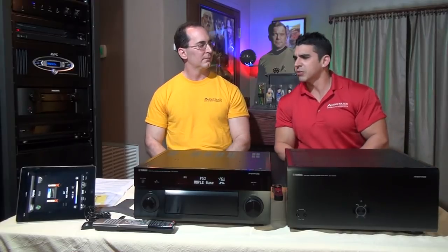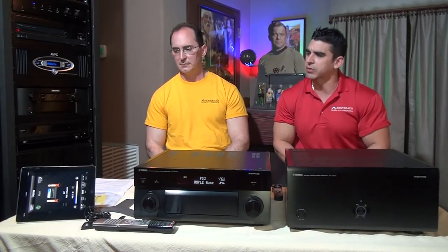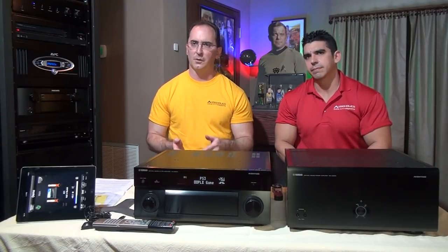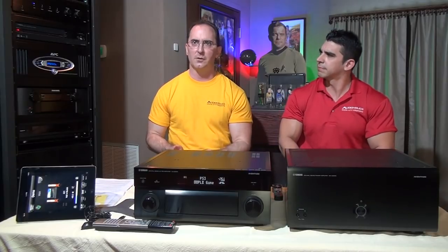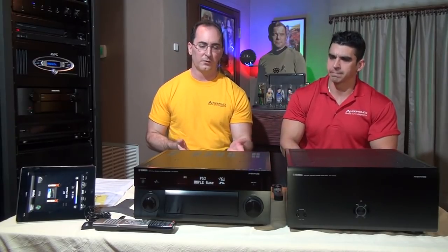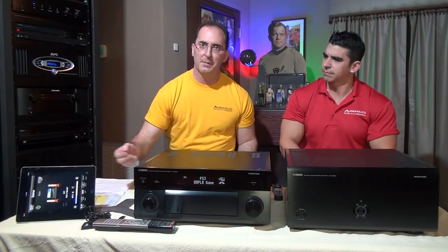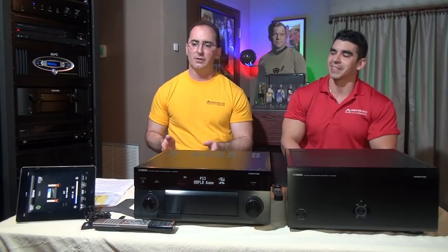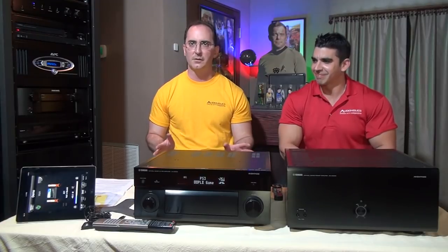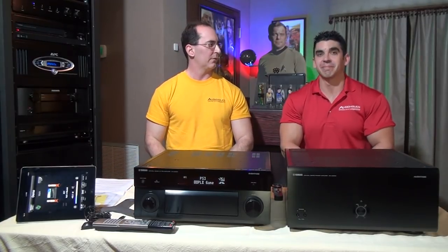It comes with some neat accessories. This is also a networking processor, so it does all your streaming — Pandora, and they just announced Spotify support as well. You can also control the device on your iPad, Android, or iPhone. You could fully control the product: turn on all the zones, change the surround modes, whatever you want — you don't even need the physical remote control anymore.